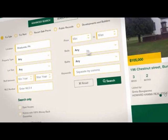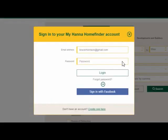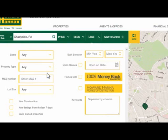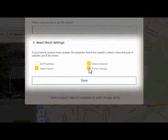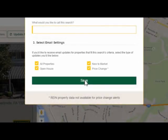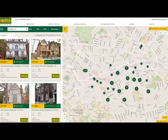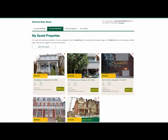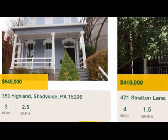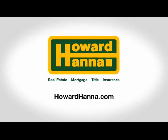Searching for a home doesn't have to be time-consuming. We designed Hanna Home Finder to be your personal assistant, helping you find homes that match your wish list and keeping you current on new listings and price changes. Just log in at howardhanna.com, enter your search criteria, then click Save Search. You'll have the option to customize which email alerts you want to receive — pick from open houses, new listings, price changes, or choose them all. Home Finder does the rest. It shows you all matching homes and emails you when new ones come on the market. Tag favorites to store them in your account, and Home Finder keeps track of homes you've already viewed so you won't waste time. When you're ready, check out Home Finder at howardhanna.com.